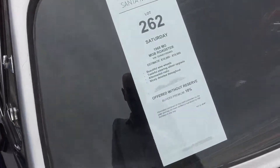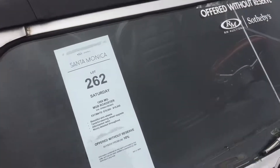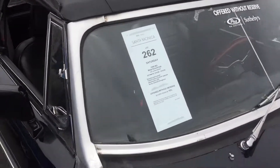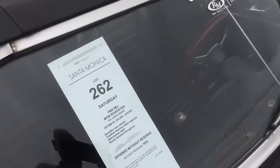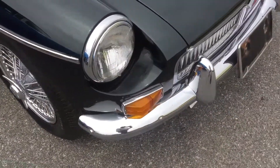You are looking at a 1968 MGB Roadster for offer at the Auctions America R.A.M. Sotheby Auction over in Santa Monica Airport. This vehicle is offered at Miller Reserve and it looks to be in a used, driving condition.